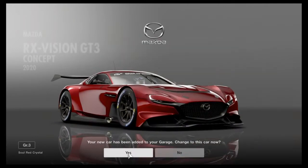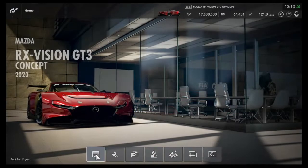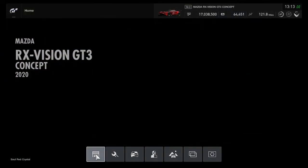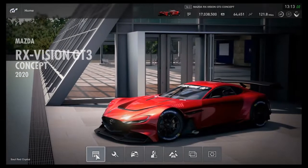So, is this car worth all its hype? Is it worth the money? Is it worth it at all? Let's find out and put the RX Vision GT3 through the usual three tests, starting with the 0-60-0 test.